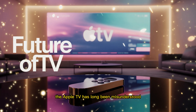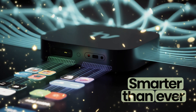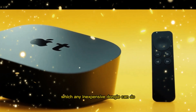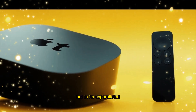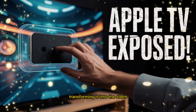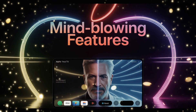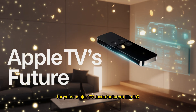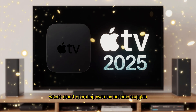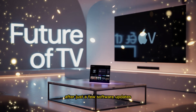The Apple TV has long been misunderstood, often dismissed as a mere streaming box with an inflated price tag. Yet its true value lies not in its ability to access Netflix, which any inexpensive dongle can do, but in its unparalleled seamless integration with the Apple ecosystem. For years, major TV manufacturers like LG and Samsung have sold multi-thousand-dollar displays whose smart operating systems become sluggish, cluttered, and advertisement-ridden after just a few software updates.